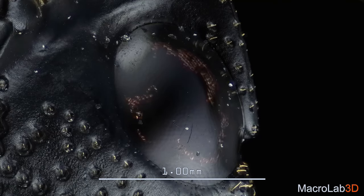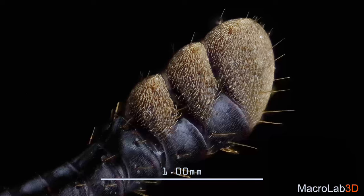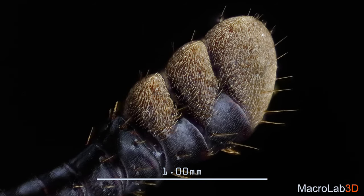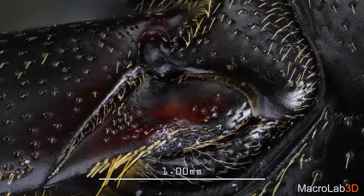Amazing creature. Looks like an advanced military unit developed by Boston Dynamics. Look at those joints — an engineering perfection.